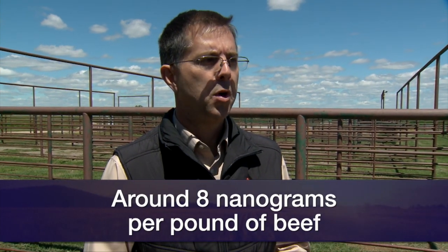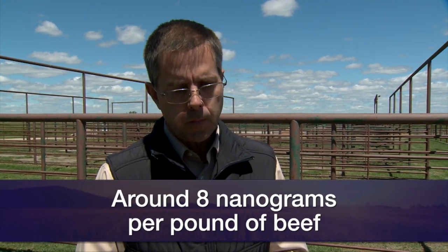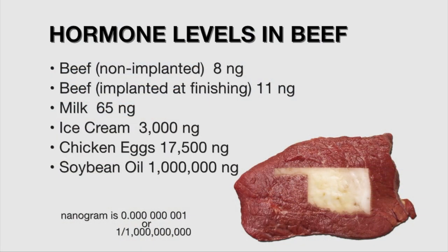On the other hand, if you sample beef from an implanted calf — an animal implanted through the finishing phase, which would have substantially more impact on residue than just an implant at branding time — that value is about 11 nanograms per pound of meat product. Milk has 65 nanograms per pound. Ice cream, about 3,000. Eggs, 17,500. And soybean oil — 1 million nanograms of estrogenic activity per pound.